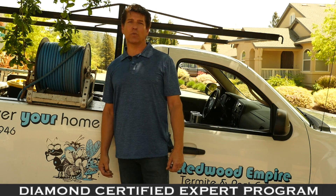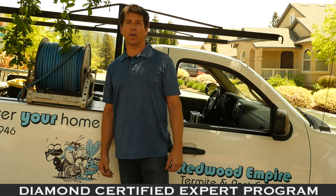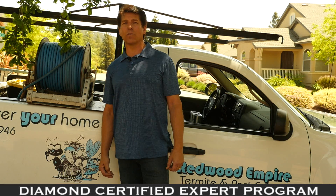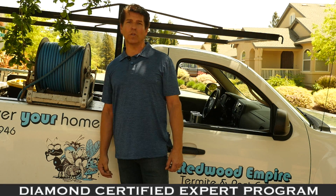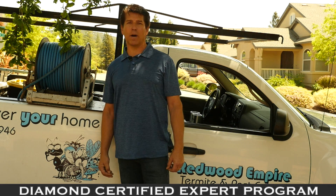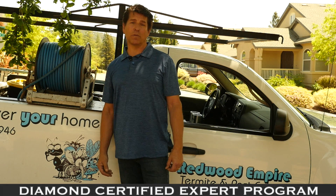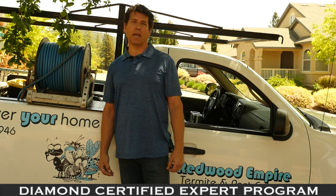Having a proper termite inspection will help identify these things wrong underneath the home, as well as things inside the home and around the outside. What we look for are wood destroying pests, termites, beetles. We also look for fungus decay and dry rot, water related problems, leaks, foundation, and structural problems. By having a proper termite inspection we can identify these things and help you save your home and save money in the long run against future problems or damages within the home.